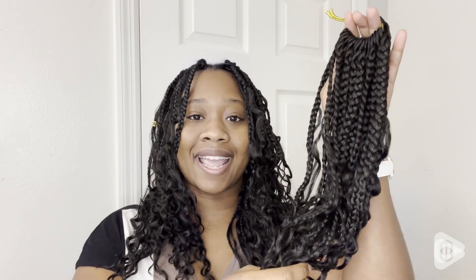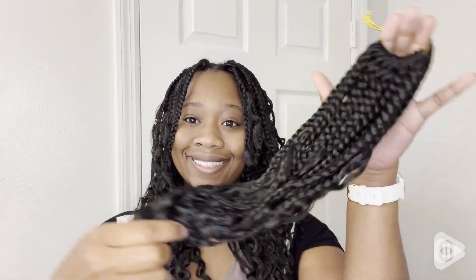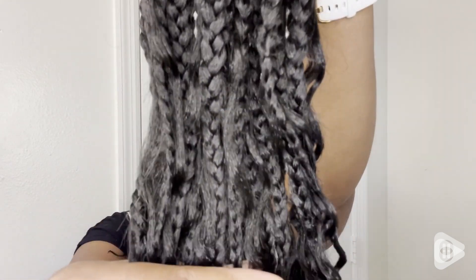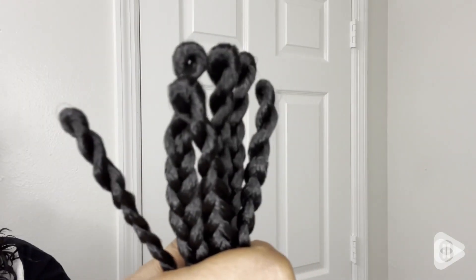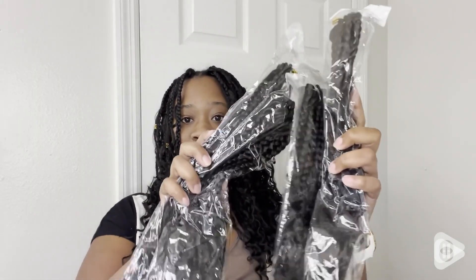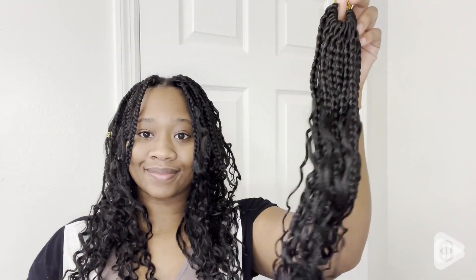Hey, I'm Ty with WTI and I am wearing my Goddess Braids crochet hair. What drew me to these braids is the convenience factor. Crochet braids are well known for their ease of installation, and that's why I gravitated toward these braids because I live a very busy life but at the same time I want my hair to look cute.